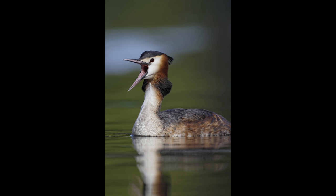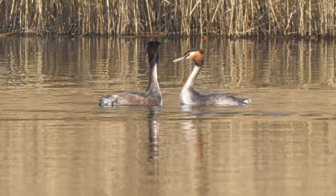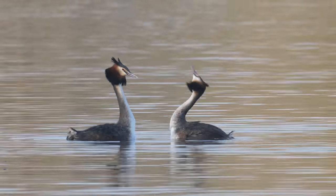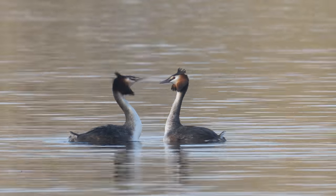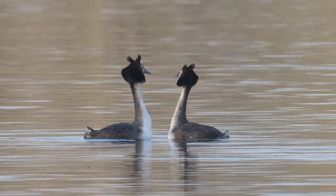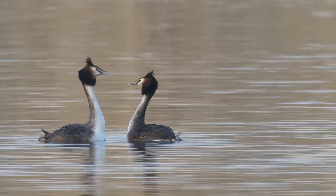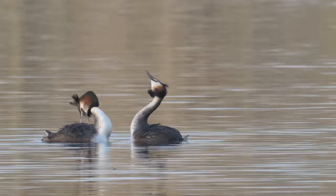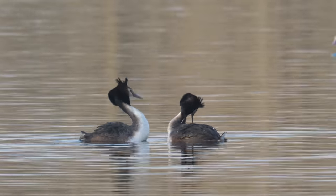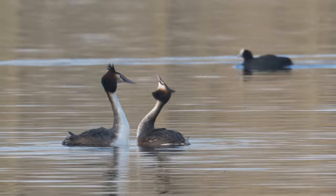Now let's go back to the head shaking. This is just two birds that have been separated for a few minutes — when they come back together they greet each other. Notice the feathers on the side of the head are not extended, they're flat. But in this picture they are extended — you've got these facial discs sticking out — and if you see this, this is the time to start getting excited. When they extend the facial discs the display goes on much longer than simple head shaking, and this is something they do just before the reed dance.